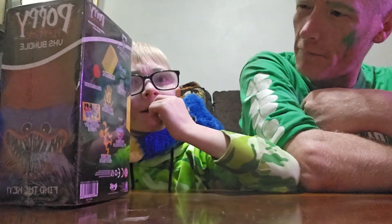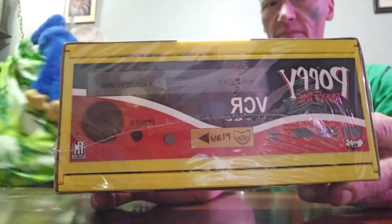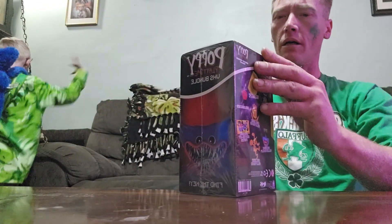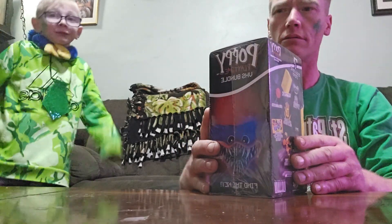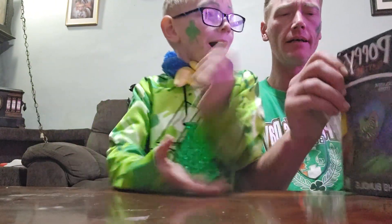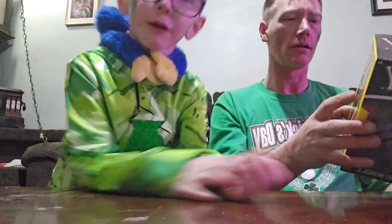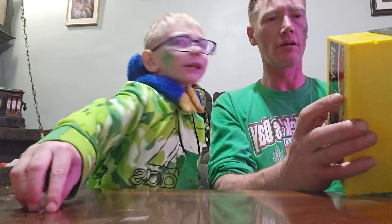I don't know much about Poppy Playtime. Why does it have a VHS tape and why is it shaped like a VCR? It's a game where you have to survive in a haunted toy factory, and you find keys and VHS tapes that give you hints.